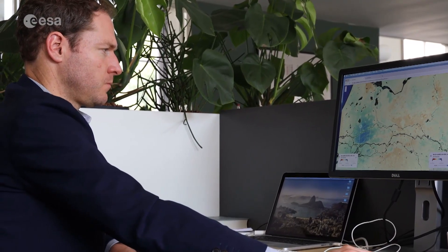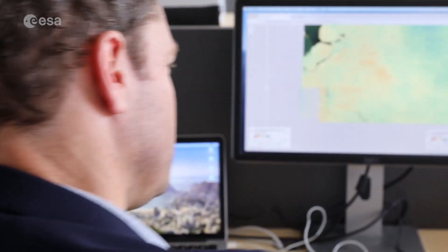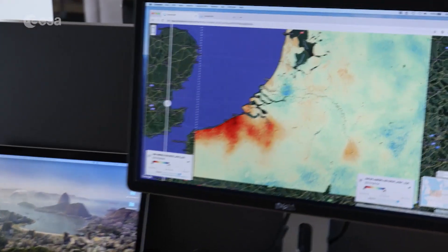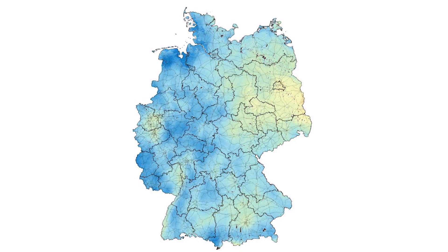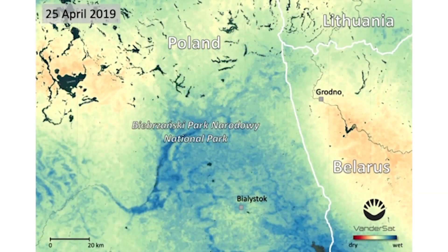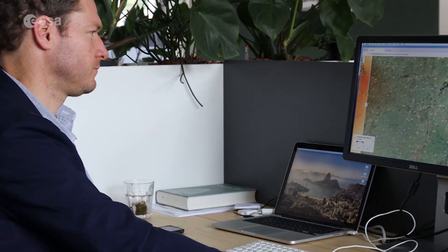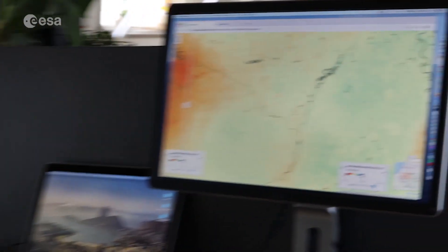One of these commercial operators is the Dutch company Vandersat. They focus on commercial Earth observation services and use data provided by SMOS and other Earth-observing satellites to create and develop data products, including maps that show the effects of drought throughout Europe. Thanks to the data being delivered in near real time, they can be used almost immediately for practical applications.